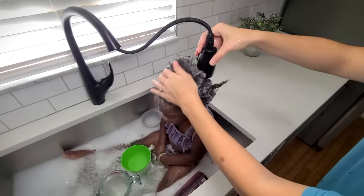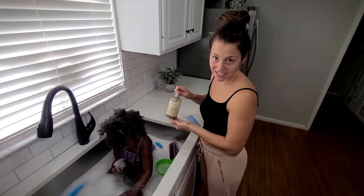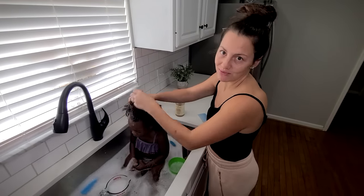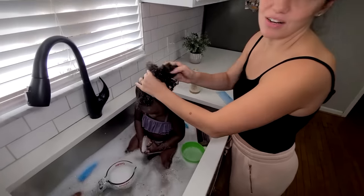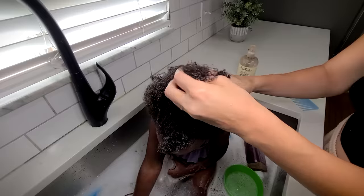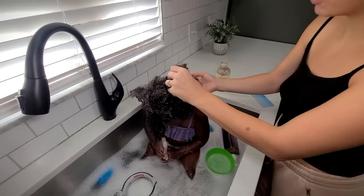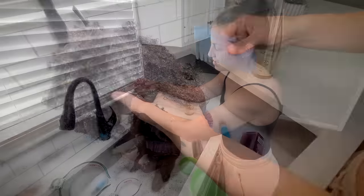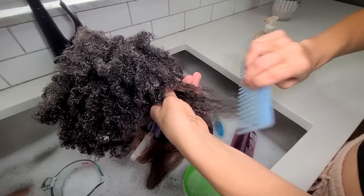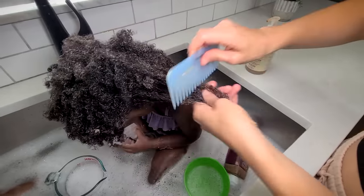Now it's time to condition. I use a generous amount of this deep conditioner, working it through her hair and massaging it in. Detangling is not her most favorite part because it does pull a little, but I try to be very gentle. I start from the ends because if you start from the root, it really pulls and you get stuck on tangles at the end.